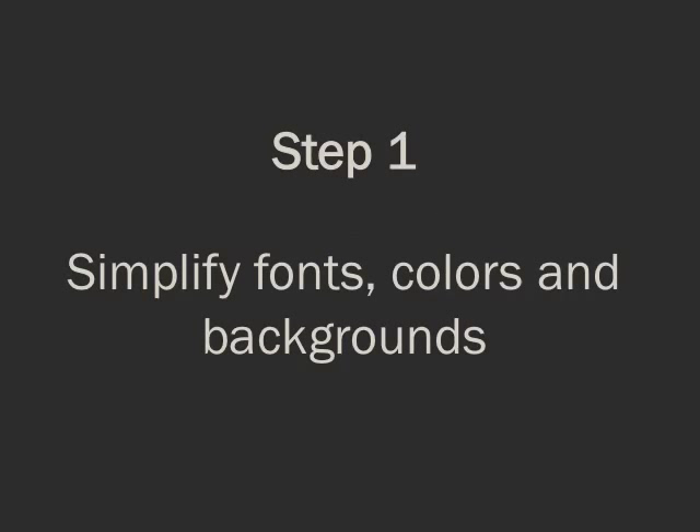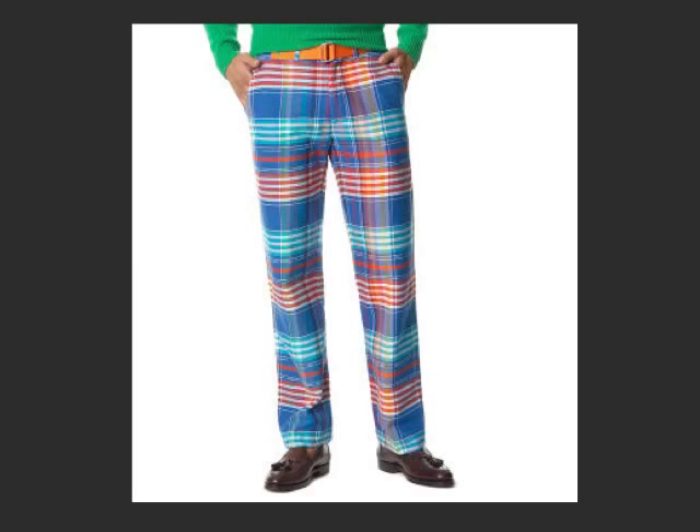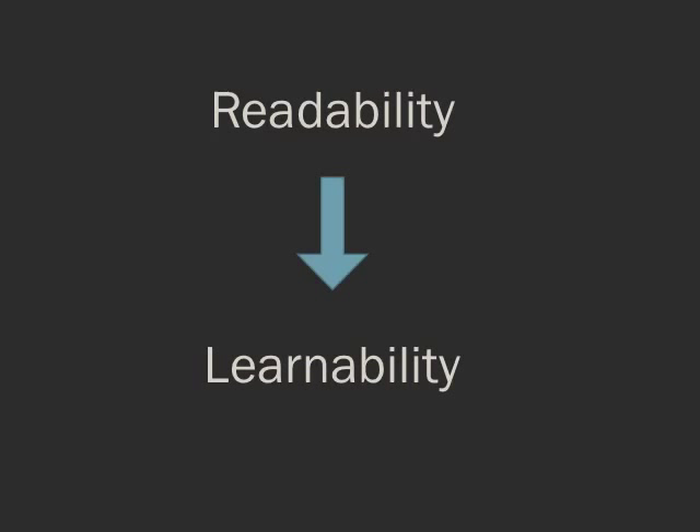Step one: simplify the fonts, the colors, and the backgrounds as much as you possibly can. Slide design is like men's trousers — memorability is very rarely good. If somebody comes out of your talk and they remember what your slide design is like, that's usually not because it was a good design. If they're focused on your design, they're not really listening to what you're saying. The more readable and easily understandable you make your slides, the better people are going to learn from them.